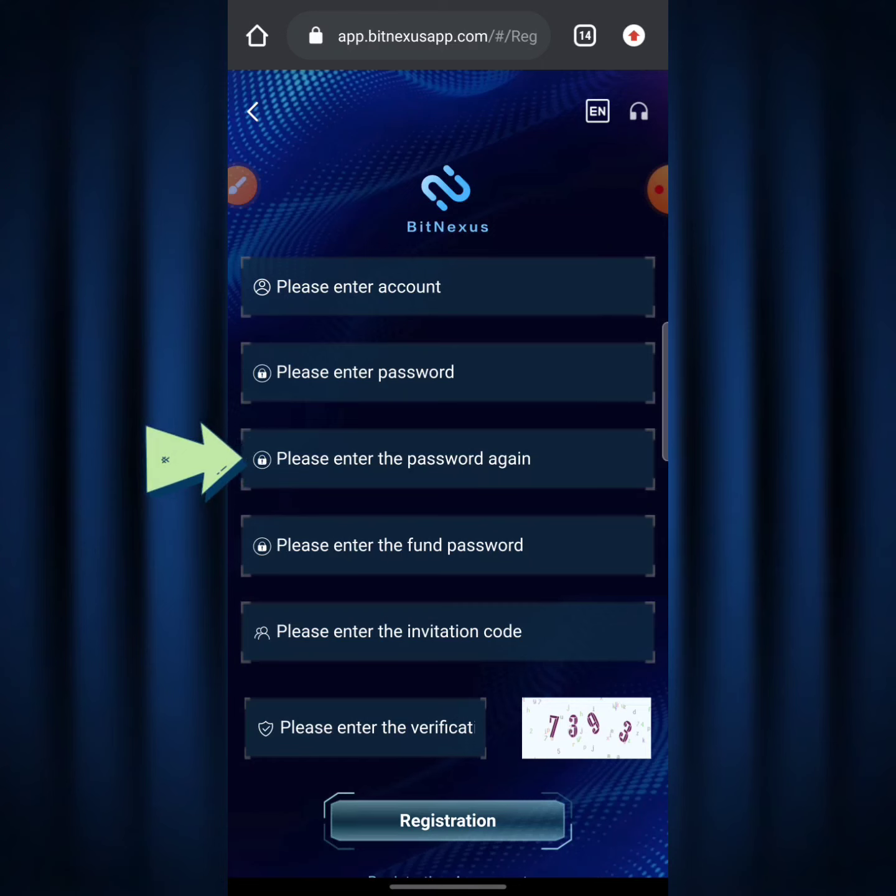Over here it says 'Please enter the password again,' which means confirm your password. Down below that says 'Please enter the phone password' — the phone password is different from your main password. The phone password is what you use when sending your TRX out of the BitNexus website down to your Binance exchange or whatever exchange you're using.